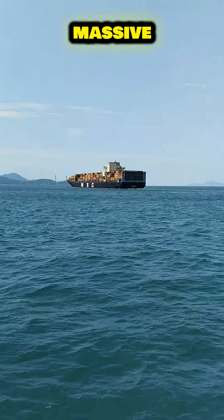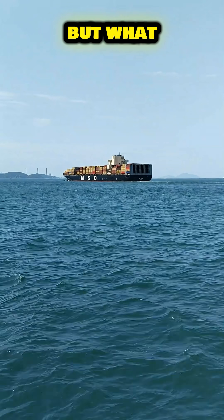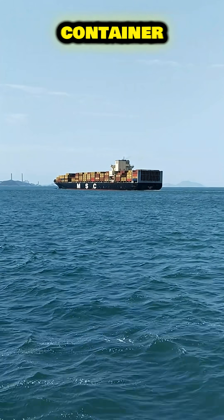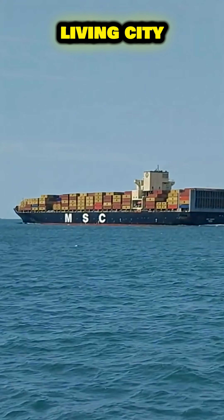You see them on the horizon — massive, silent giants floating across the sea. But what actually happens inside a mega-container ship? Step beyond the steel walls, and you'll discover a living city at sea.